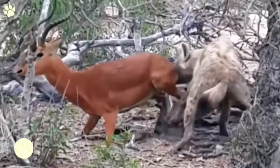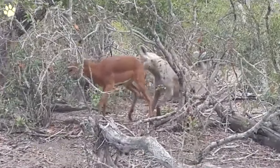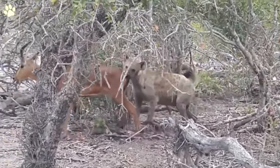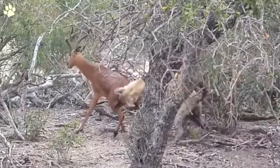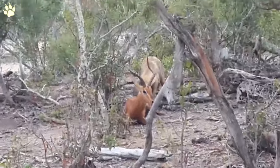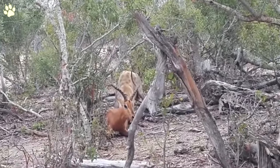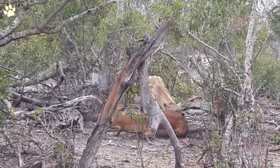Number four: hyena eating impala alive. This young impala is being attacked by a fierce lone hyena. The hyena keeps biting and pulling at the impala's backside until it falls to the ground. The impala tries to get back up and does, but the hyena is relentless and keeps holding on.